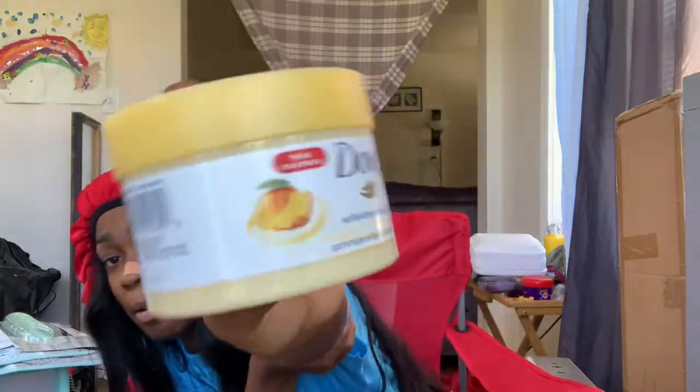Next thing I got is this Dove exfoliating body polish — it's an exfoliator for your skin. This is the mango moisturizing scent, and it was like seven or eight dollars.